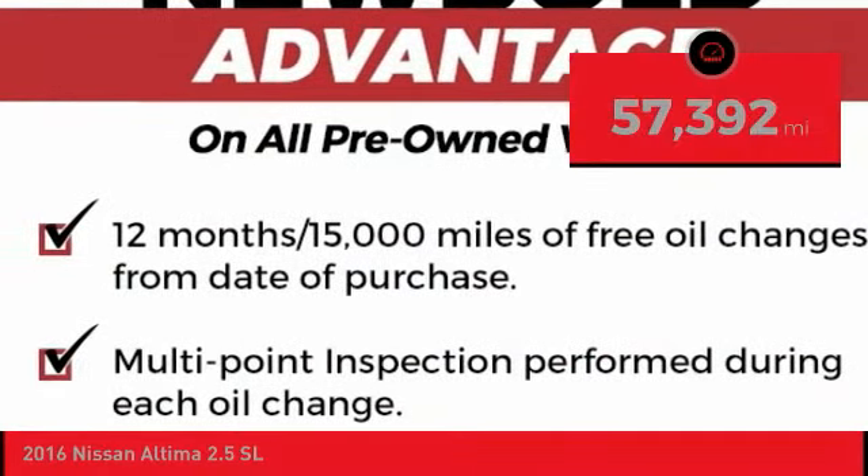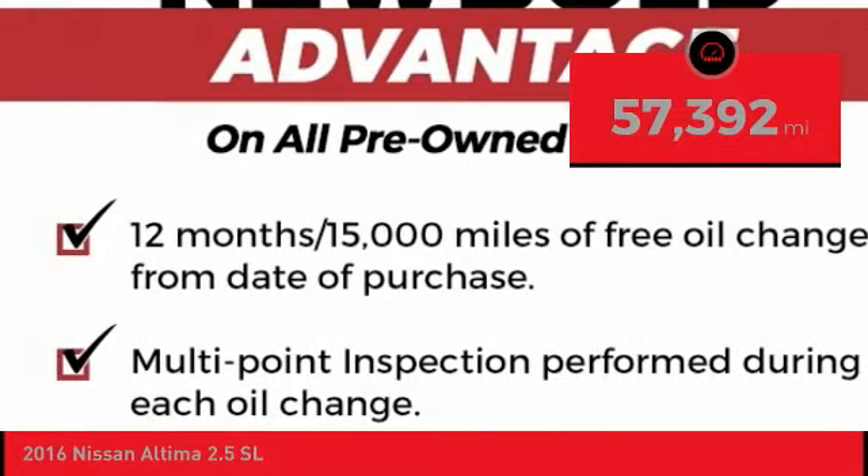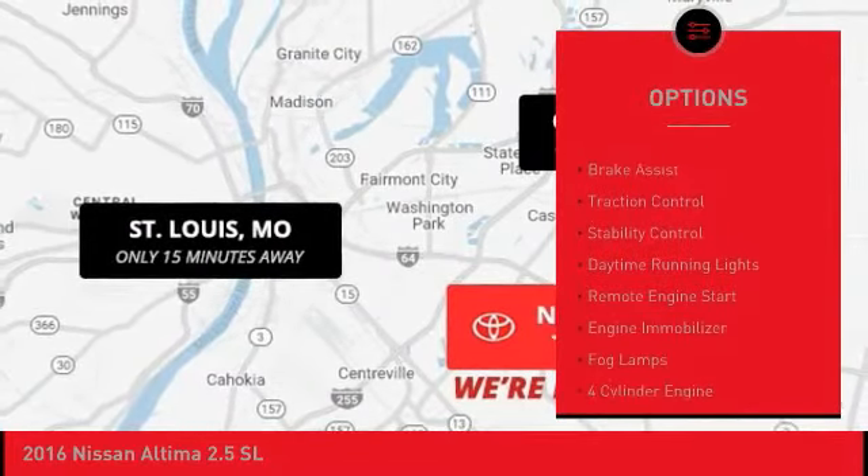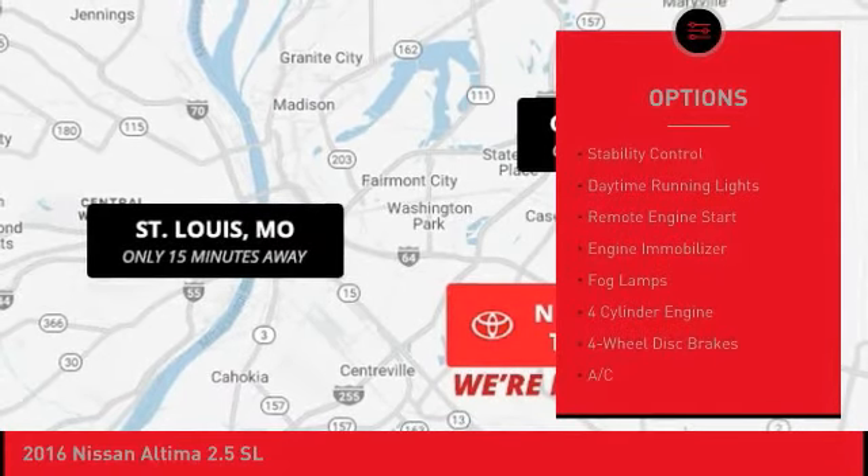This vehicle has less than 60,000 miles. Here are some of this vehicle's great options: blind spot monitor, heated mirrors, aluminum wheels, brake assist.